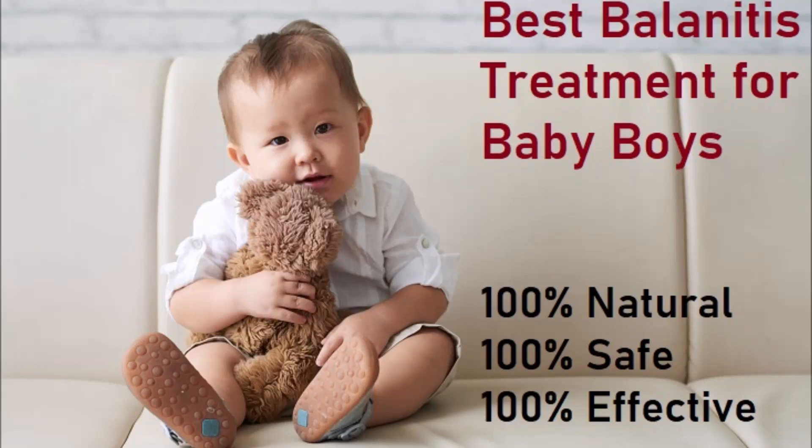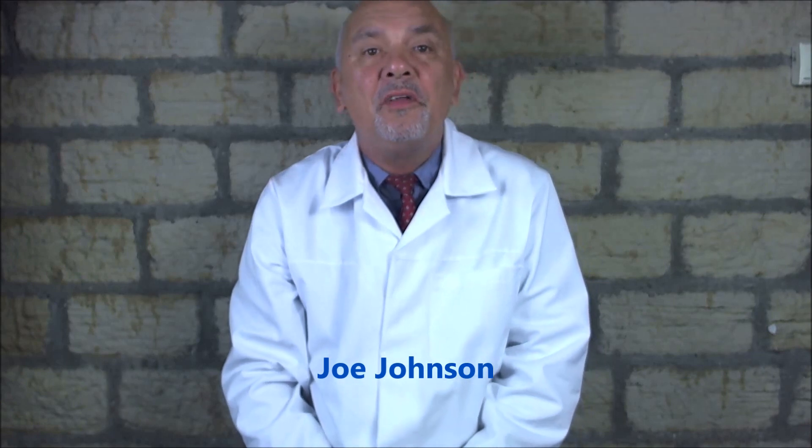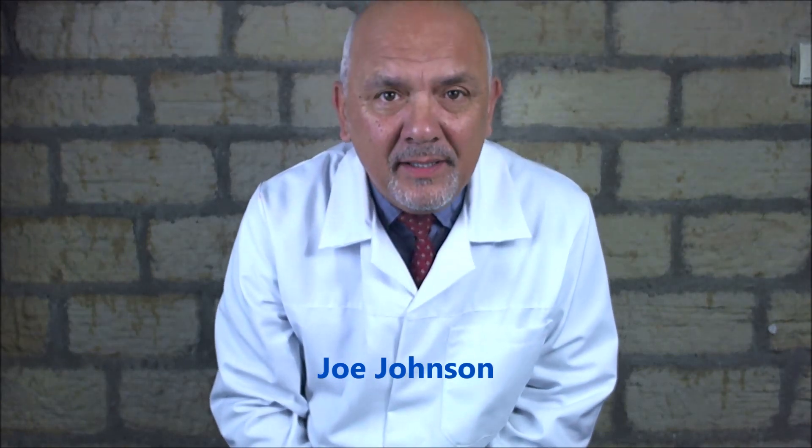The best balanitis treatment for babies. If you're a mother of a young baby, toddler, or child that has balanitis, please stay with this video because I've got some simple treatment for you that always works and gets rid of balanitis.